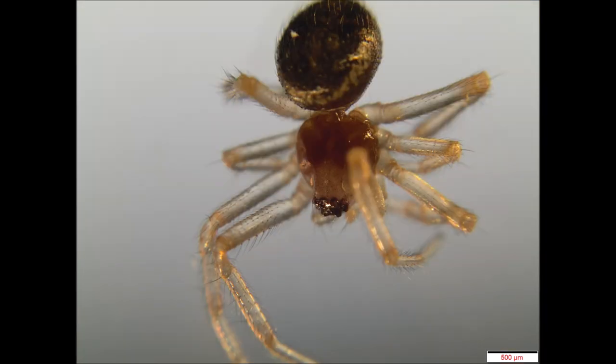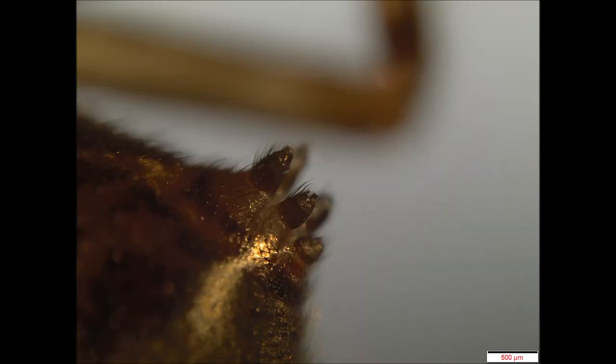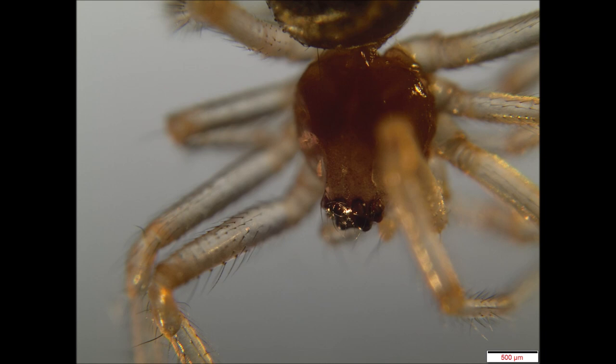They survive and are active all the way through the year, even in the colder months, where most spiders wouldn't be. Because they come from the Canaries, for example, and places like Madeira, where it's warm all year round. You'd imagine our frosty winters would do for them.